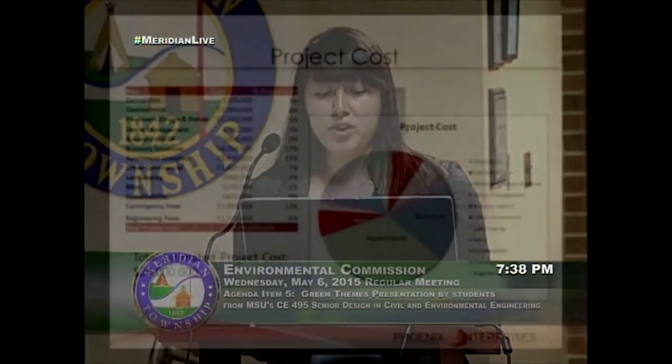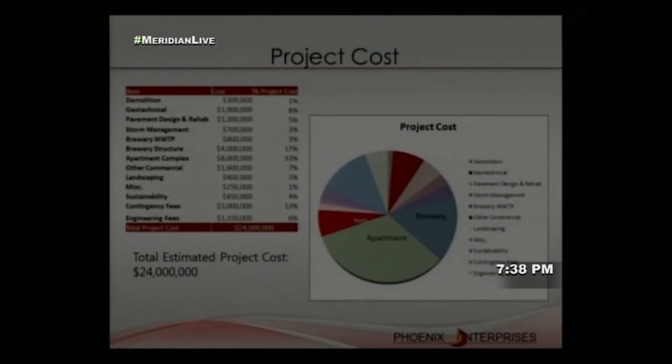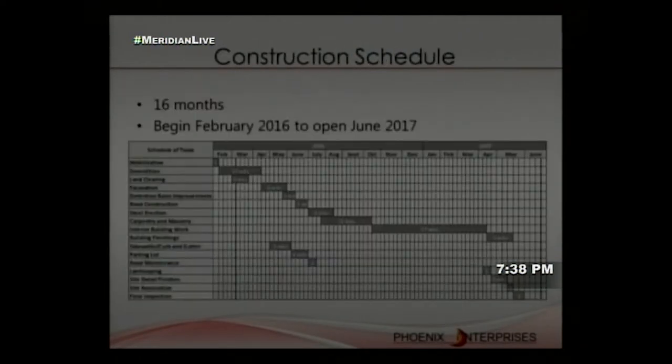The estimated project cost is approximately 24 million dollars, including contingency and engineering fees. The construction schedule is estimated at 16 months, with a recommended start in February to open in June 2017. This timing targets the Hazlett community demographic — not MSU students who leave during summer — so families and older residents can access the site during warmer months.